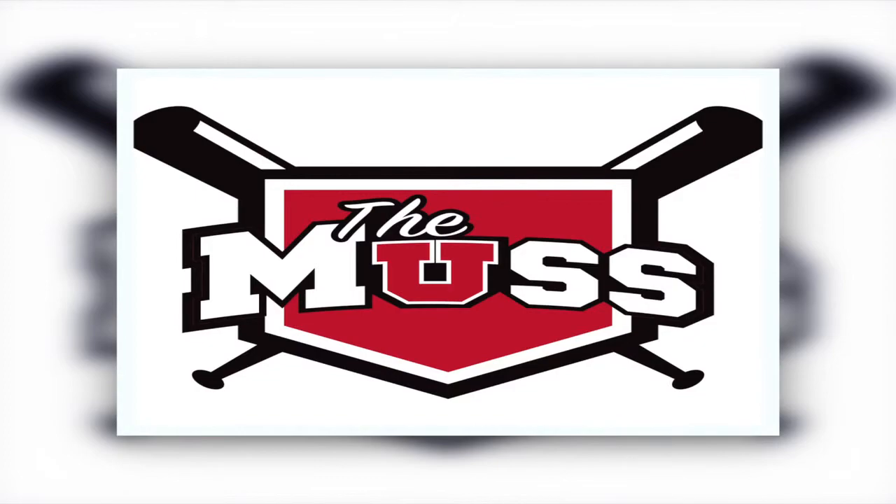Marlena Brett was the student with the idea. She went to a lot of the games last year and noticed that there were students there, but it wasn't really organized into a student section, so she thought it would be fun to organize one. With the help of former president of the Utah Muss Board, Michael Ruckert, they were able to create what would now be known as the Utah Baseball Muss.